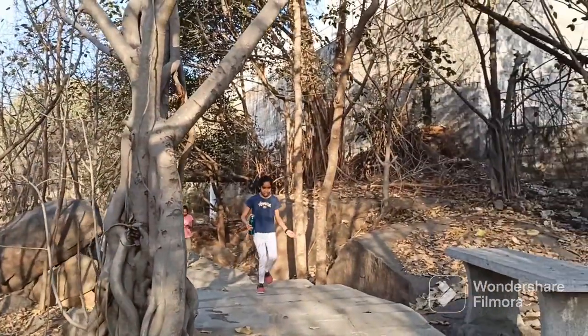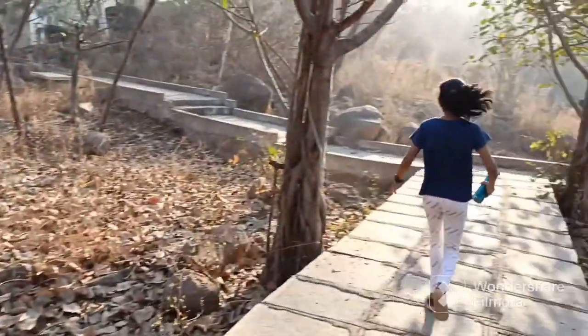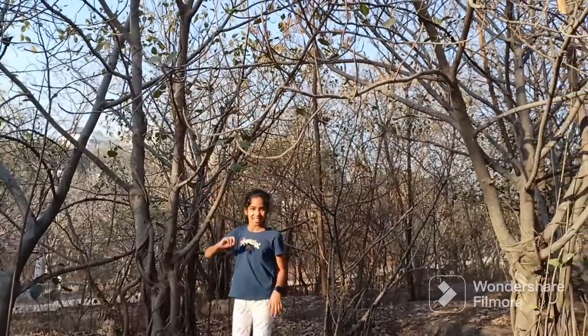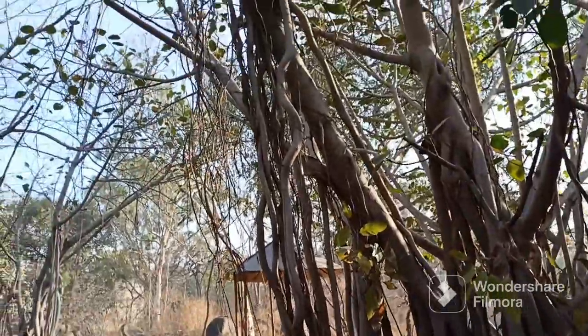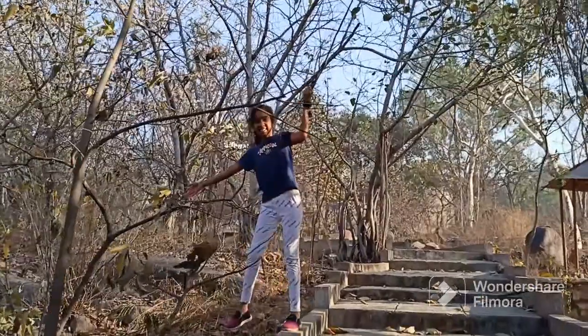There are so many Banyan trees in this place. I hope you liked this video. Bye-bye.